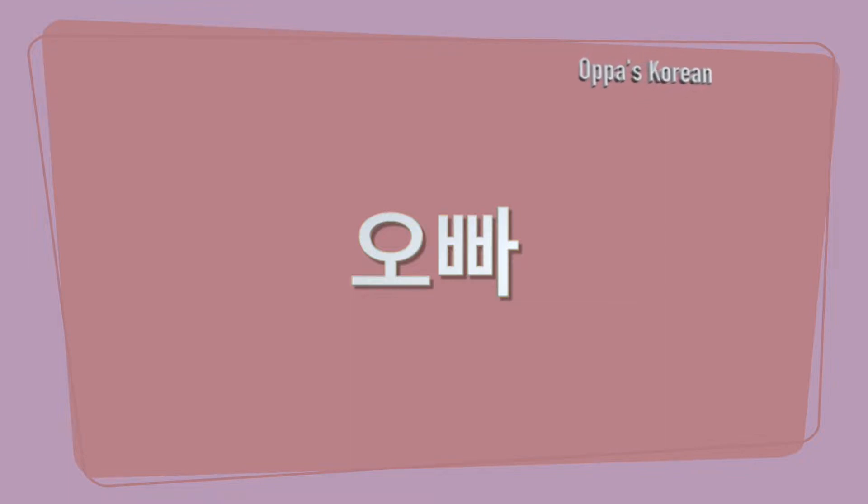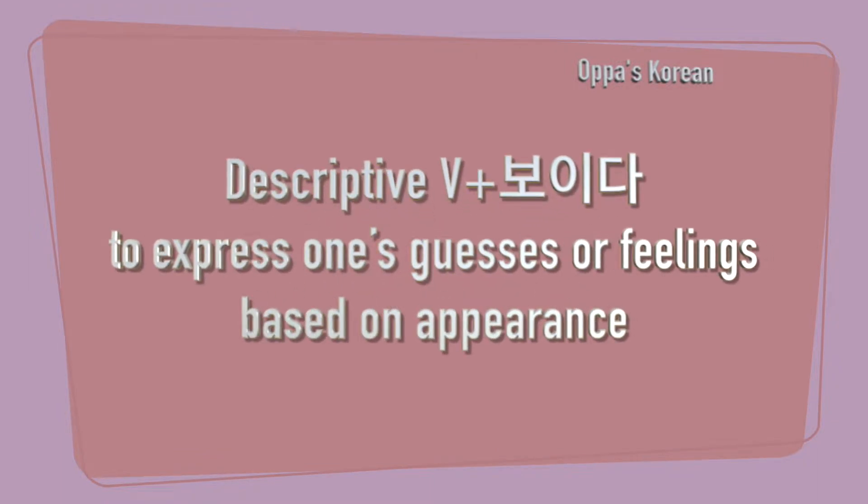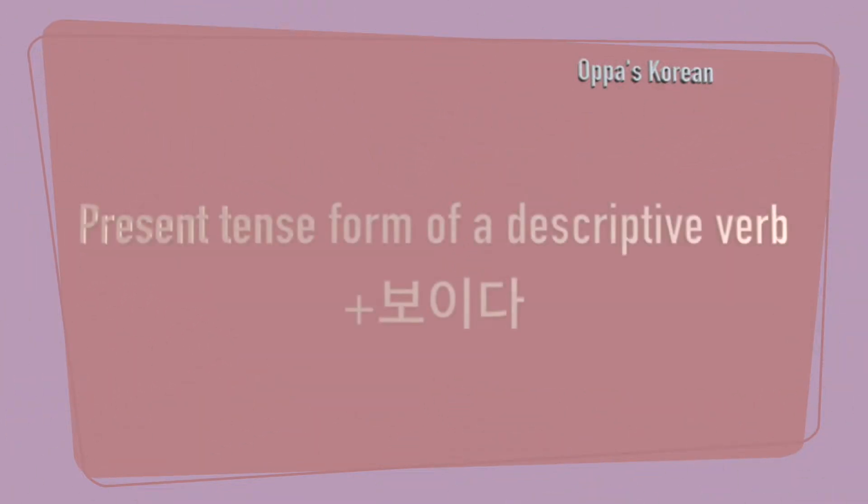Hello everyone, this is 오빠. In this video, I will let you know 보이다, which is used to express one's guesses or feelings based on appearance. This is like 'look' or 'seem' in English.